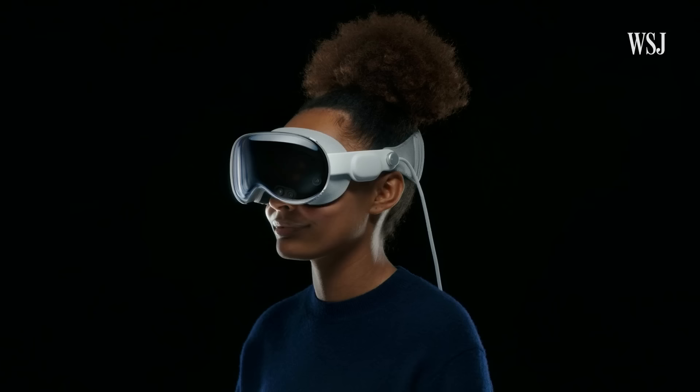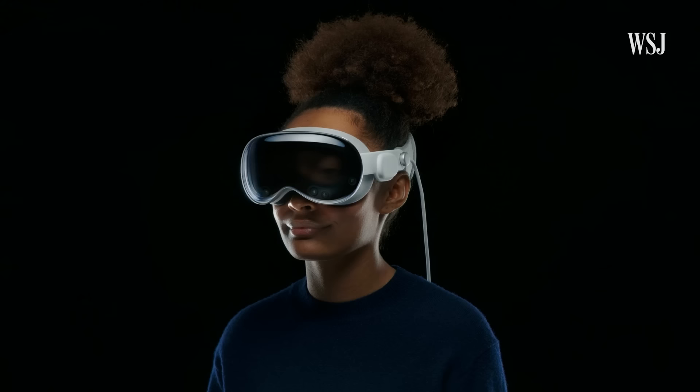It wasn't like a puke situation, but just, you know, a bit off. Unlike other VR headsets, there are no controllers, so your eyes are your cursor and your fingers are like the mouse buttons. To select things, you just pinch like this. And then to scroll, you move it in different directions. And yes, one of the craziest things is the front screen, where people who look at you can see your eyes.